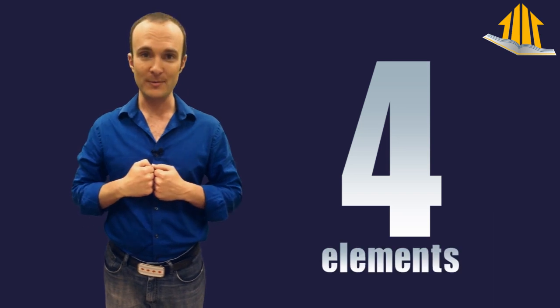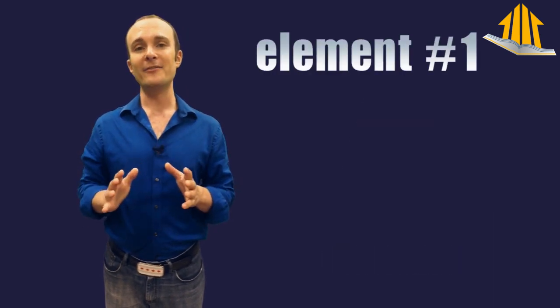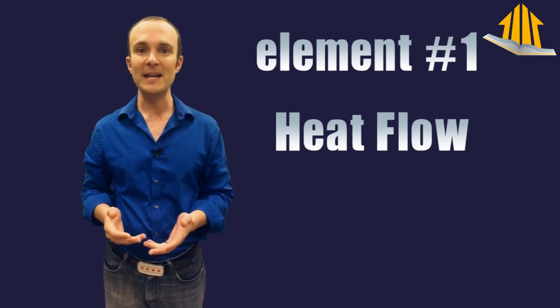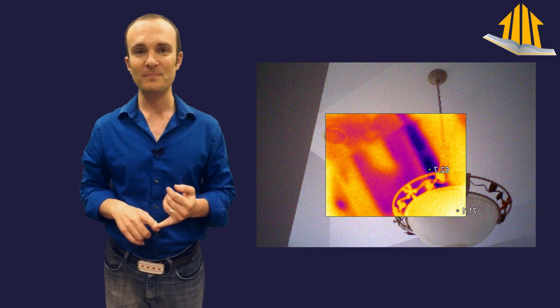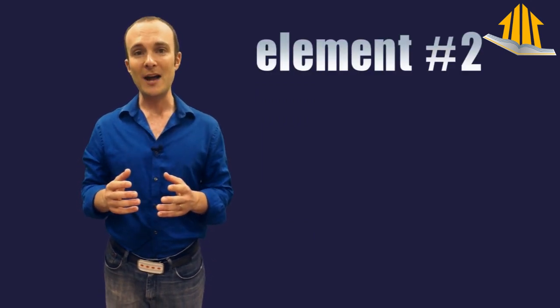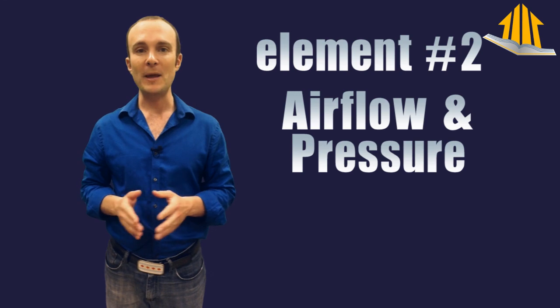There are four elements to home performance. The one that you probably think of first is going to be heat flow. If you look around your house and think, what could I use here to make it more energy efficient or high performance? You probably think more insulation and better windows. By the way, that's probably not what you actually need, but at least we're thinking about it, so that's good.